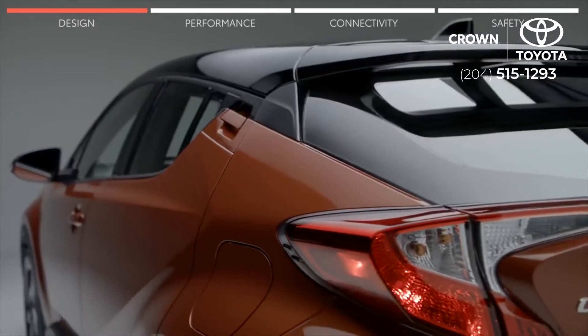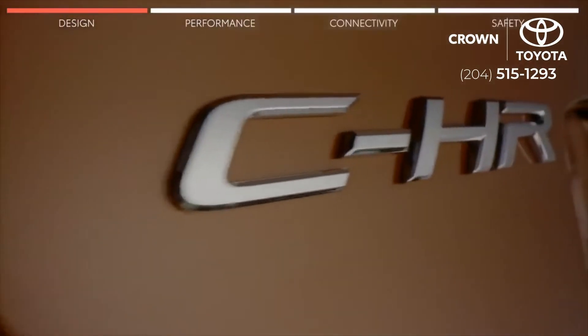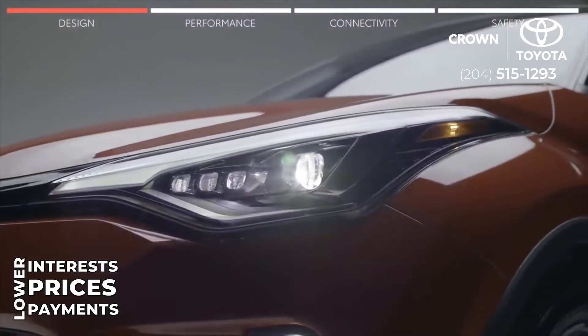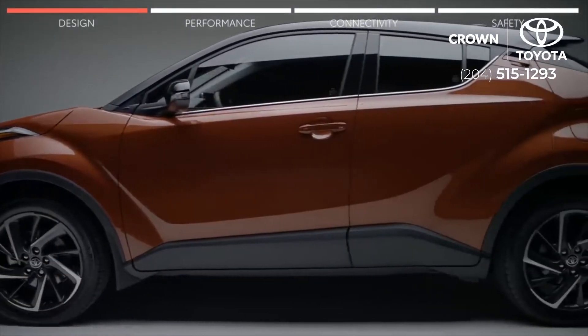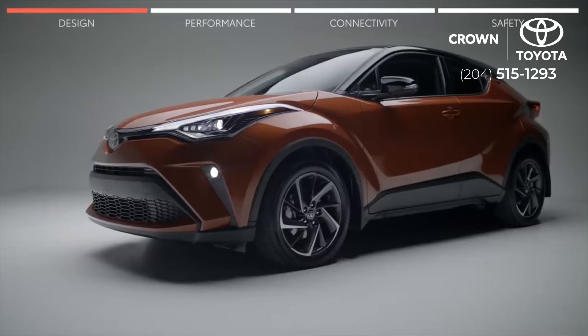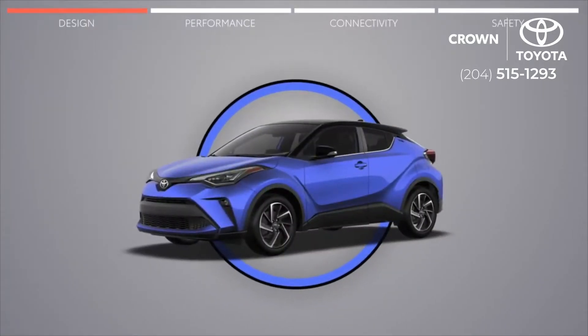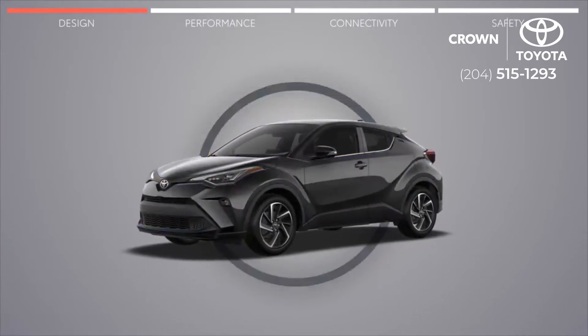The C-HR's bold exterior is beautifully crafted with gorgeous curves and edgy design details that stand out and make a statement. Like a modified front grille and standard LED headlamps, which come with available auto-leveling so you can focus on the road. The C-HR now comes in new exciting two-tone exterior colors like blue eclipse metallic with a black roof, hot lava with a black roof, supersonic red with a black roof, and so many more color combinations.